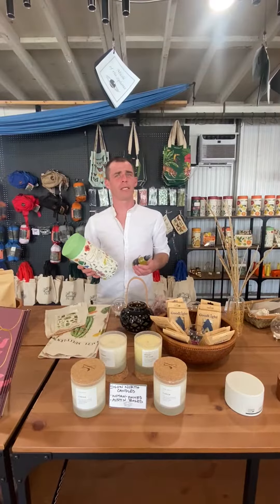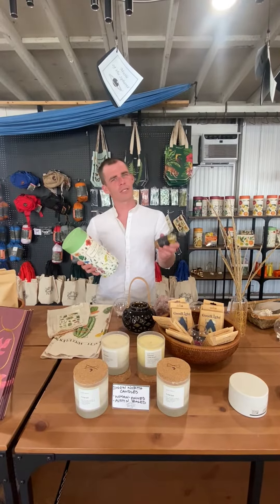The apothecary is also an unexpected place to pick up a little gift or a little special something for someone.